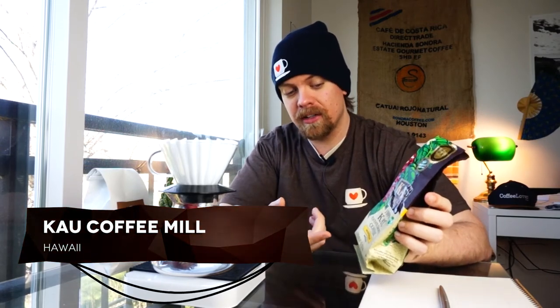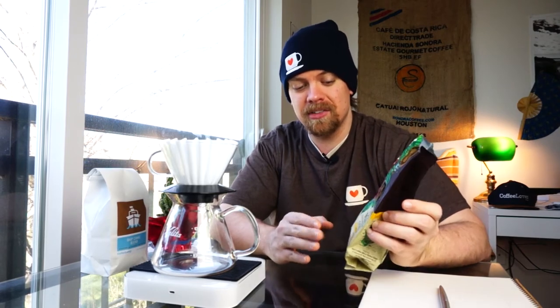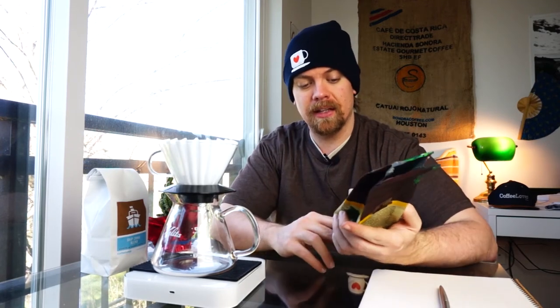This is a Kau Coffee Mill estate-grown coffee. I don't have any variety information on this, so I don't actually know what it is variety-wise. I just know that it's some kind of medium roast. So let me take a smell.